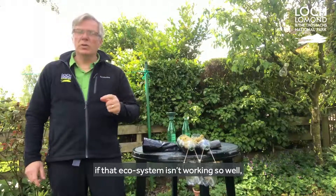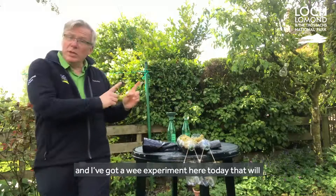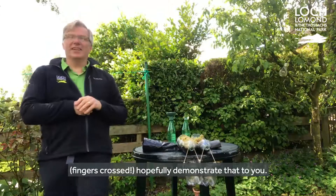If that ecosystem isn't working so well, the bog can actually release carbon back into the environment, and I've got a wee experiment here today that will, fingers crossed, hopefully demonstrate that to you.